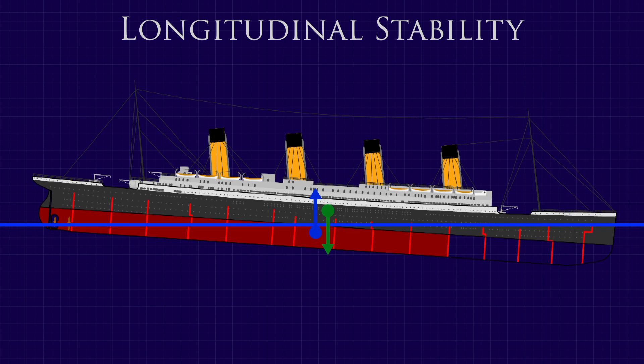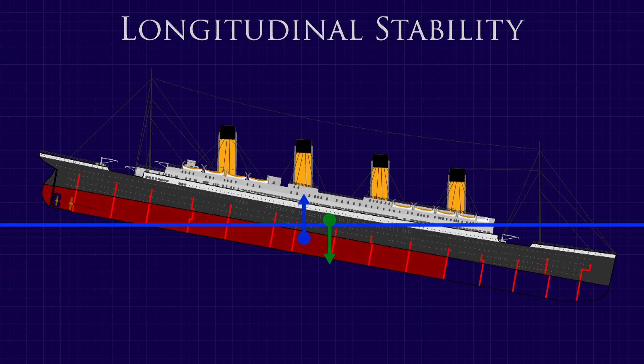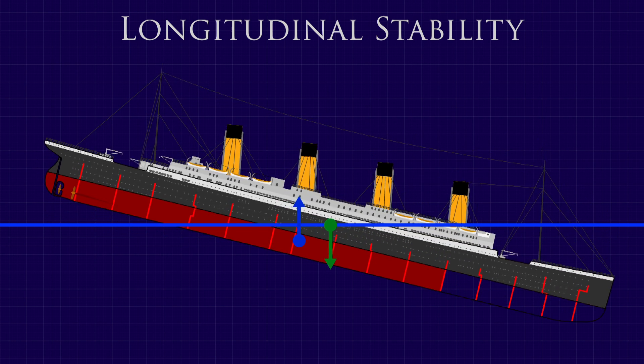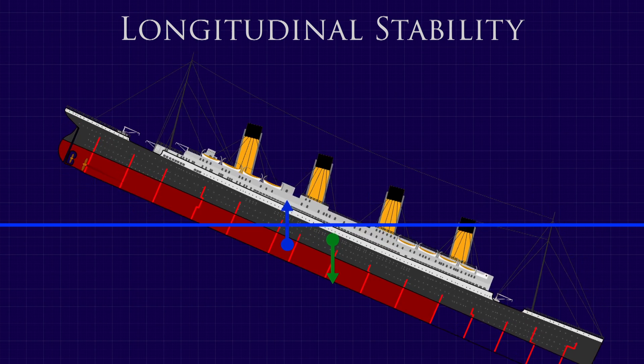Unfortunately, in the case of Titanic, there was no additional buoyancy to be found. So before she could reach equilibrium, the next watertight compartment flooded. The longitudinal centre of buoyancy kept being pushed further aft, so the bow continued to sink.